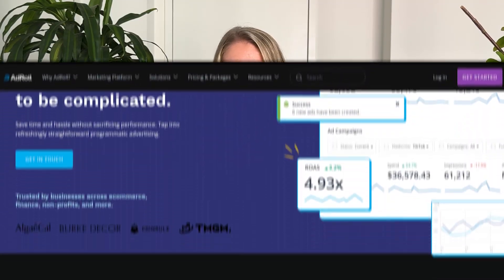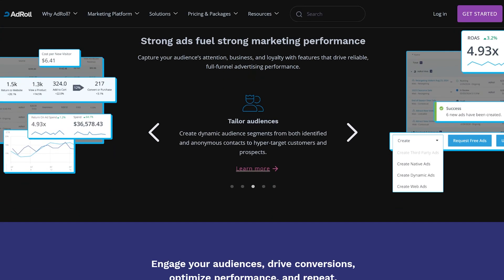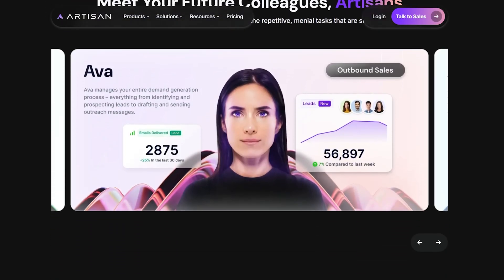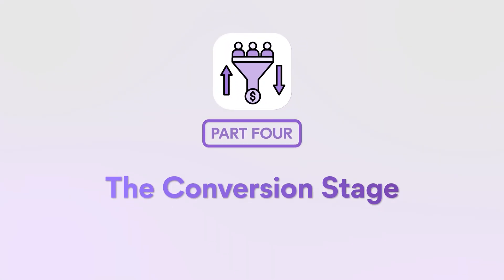The third stage is consideration — this is where potential customers decide if you're the right choice. Your potential customer is interested but still asking, 'Is this the best option, or should I go with a competitor?' To win that battle, you can use two AI agents: first, an AI retargeting tool called Adroll — the chances of closing a lead who has seen your ads once are 52 times higher. Second, an AI nurture sequence builder called Artisan, which helps you nurture leads through email sequences, especially for B2B or high-ticket products.